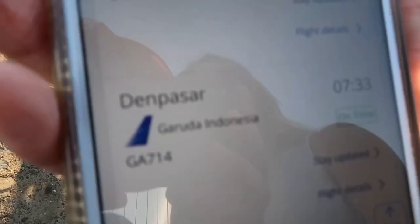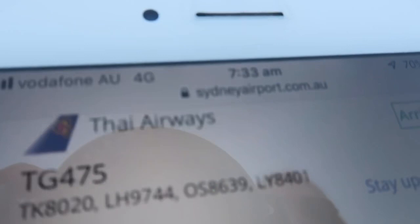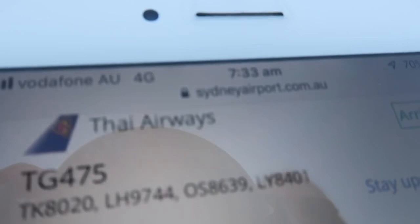The next one we've got is Garuda Indonesia. It left Denpasar — Ngurah Rai Denpasar International Airport. That's due to arrive at 7:33, and it is 7:33.